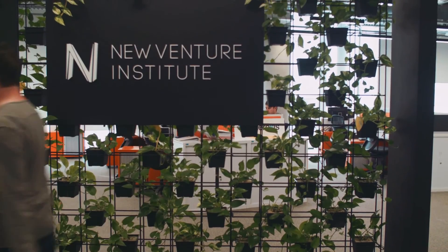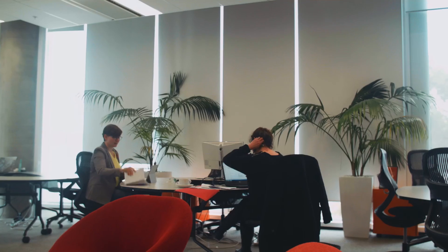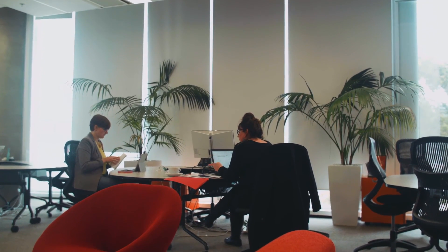The startup community and the entrepreneurial ecosystem here is really fertile. There's a lot of help because it's such a close-knit community — everyone's really out there to help each other. I think that's a really positive aspect of starting a business here in Adelaide.